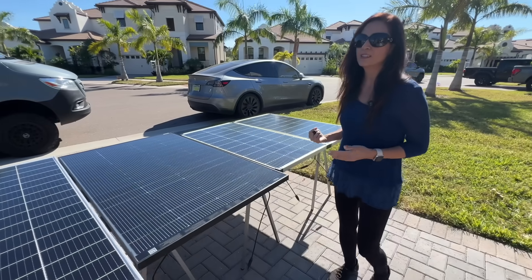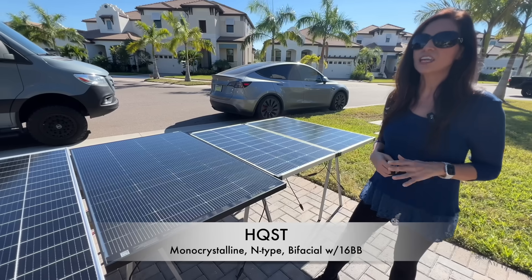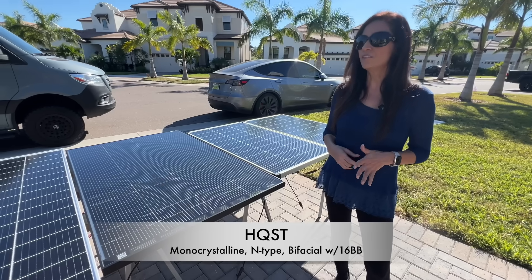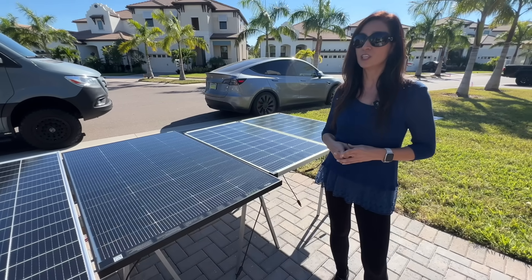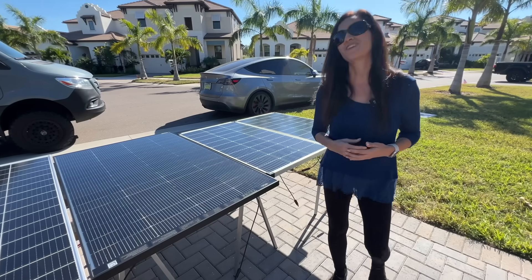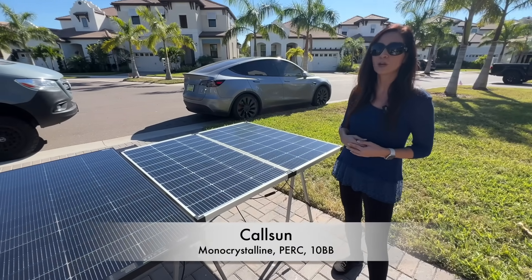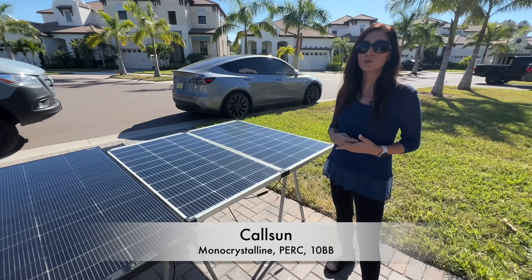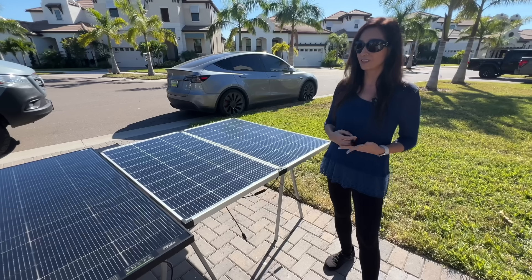Over here we have the least expensive option in the test, loaded with all the latest tech — the HQST 200-watt 16-bus-bar bifacial N-type panel. Bifacial means it can capture energy from both sides, great for specific mounts that can use the bifacial technology, but is it overkill for a flat mount on an RV roof? Finally, we have two CalSun 100-watt monocrystalline PERC 10-bus-bar panels wired in series to make 200 watts. This is a common strategy for tricky roof layouts, so we need to see how a split-system option stacks up against a single panel.